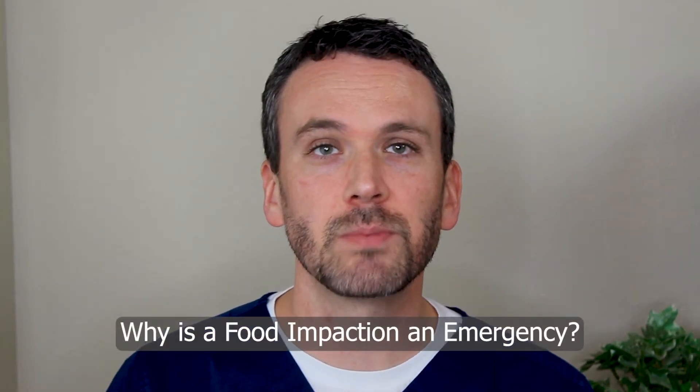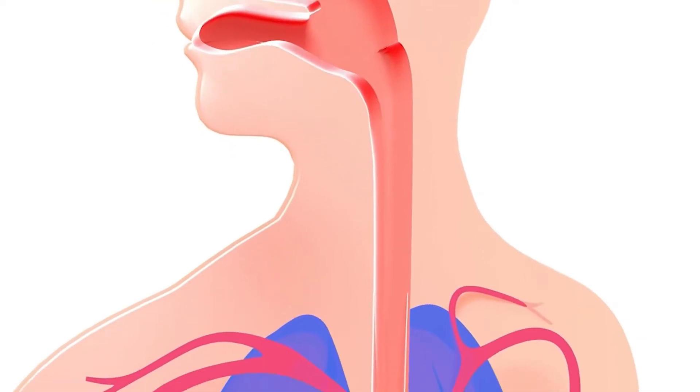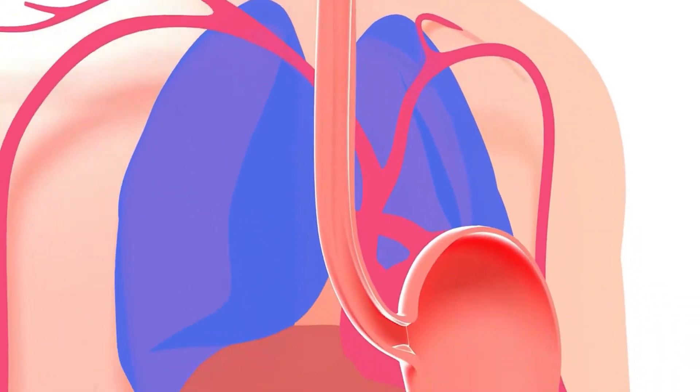Now let's pause a second before we just rush off to the endosuite. Why is this such an emergency? It's because of the complications that can occur because of that food being lodged there. One of which is that the esophagus itself can tear, and that opens up into the territory around your heart and lungs.